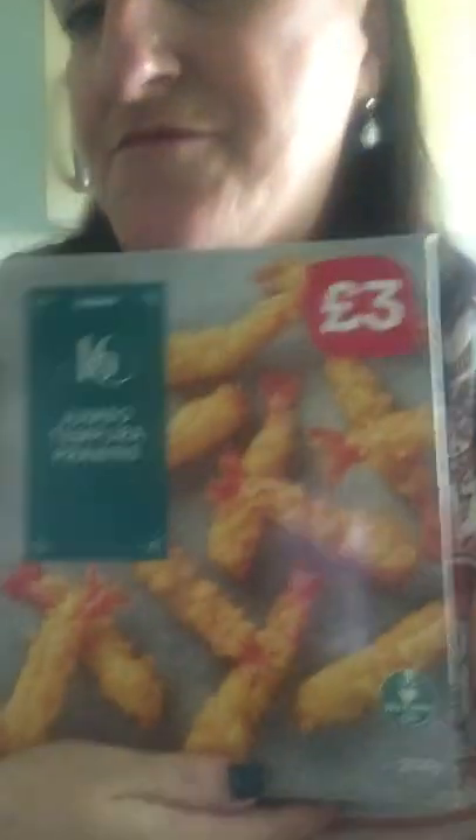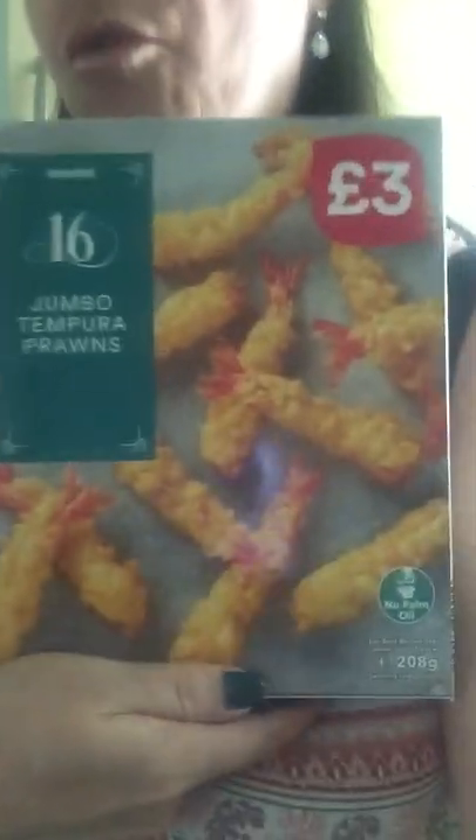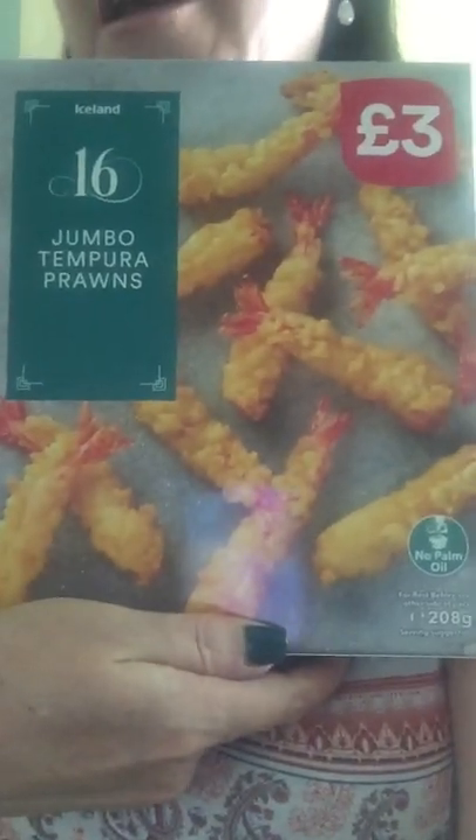And a nice bunch of bananas. I like them when they're this colour — I don't like them when they're really yellow. And I've got two lots of these tempura prawns in batter. They're really nice. Two of those.